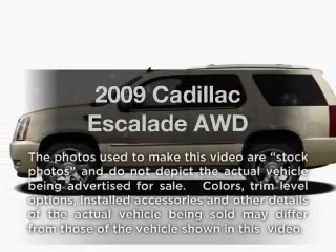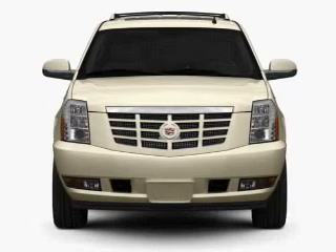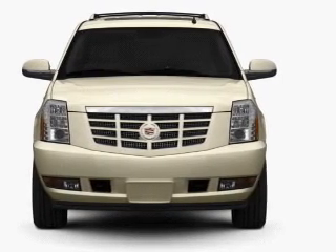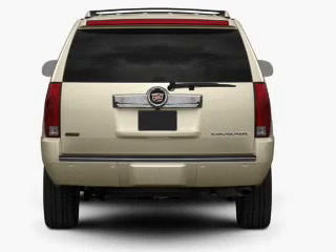Check out this 2009 Cadillac Escalade — everything you need under one roof with this great vehicle. With a powerful 8-cylinder engine that responds smoothly to its 6-speed automatic transmission.